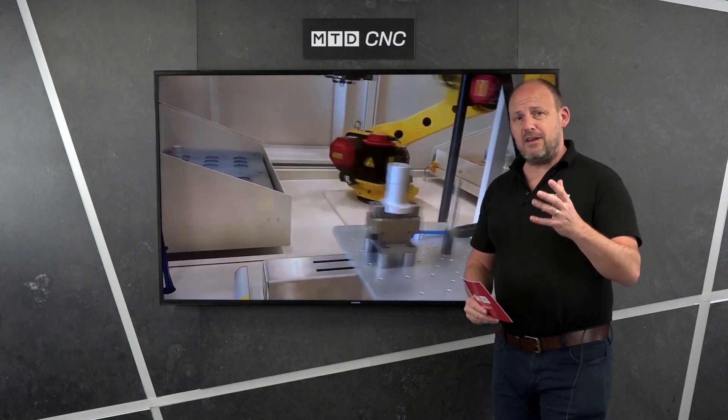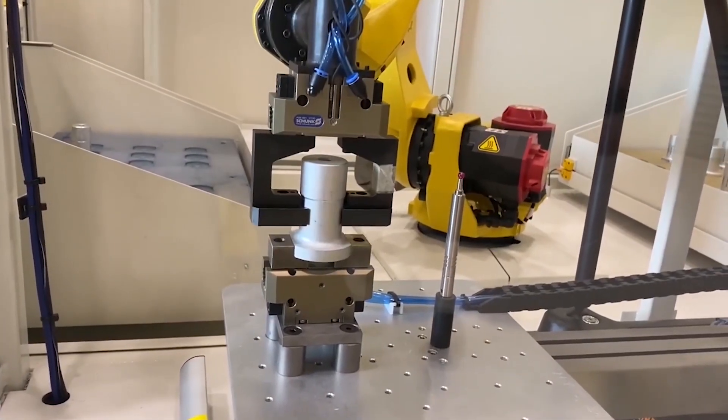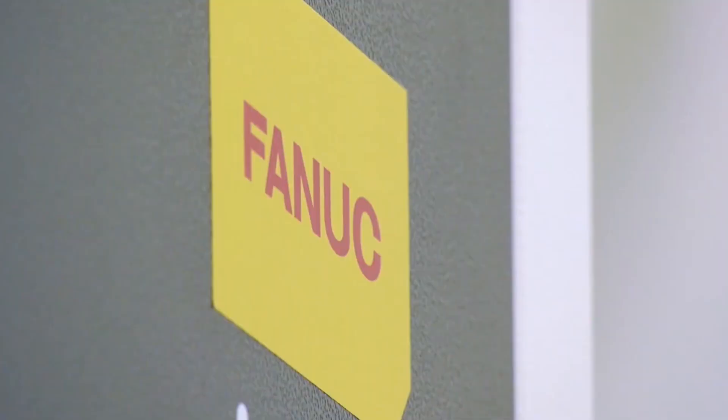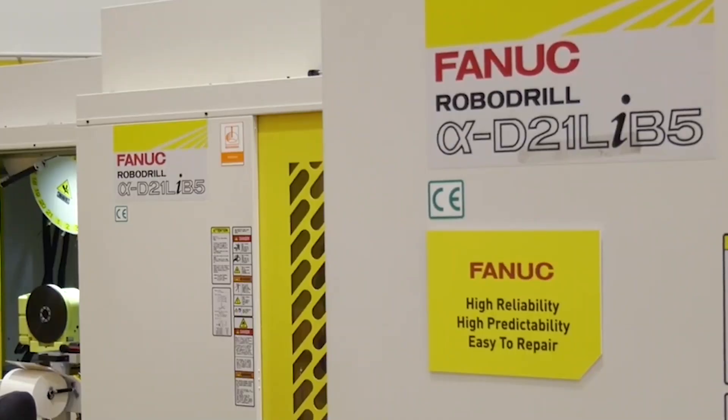FANUC are not only specialists in automation — here you'll see a system which is picking parts and also measuring them in process. FANUC are also specialists in the supply of high-quality, high-speed machining centers, of which they currently have six in stock.